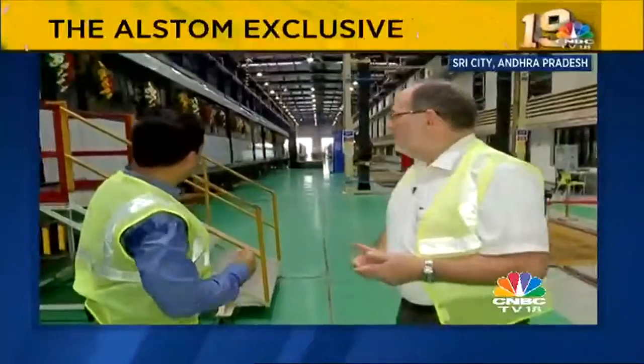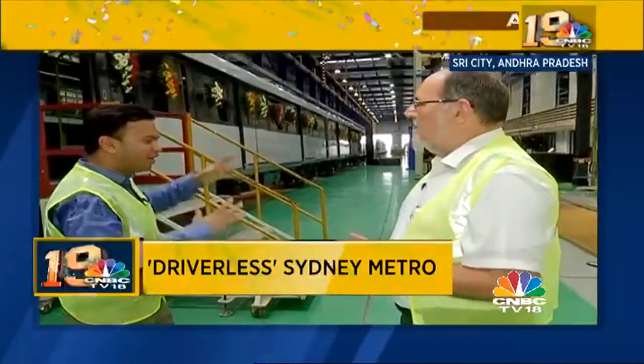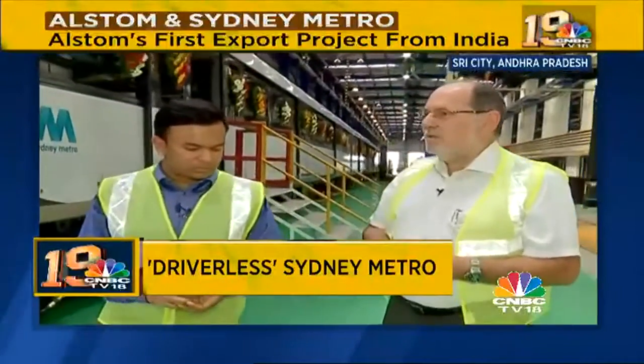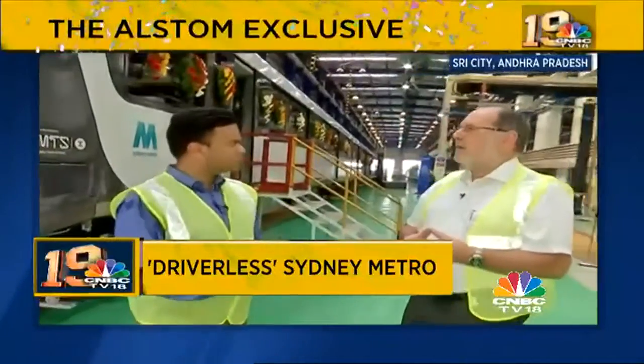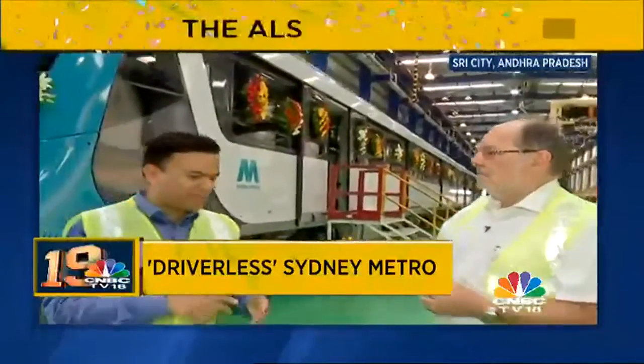Standing in front of the last rolling stock shipping out to Sydney that day, the reporter asks about the total manufacturing timeline. Sfor says conceptualization took four years, the prototype came out after two years, and the real ramp-up of production started in September of the previous year. From that September to the time of filming, more than 18 trains with six coaches each had been delivered — all within 18 months.